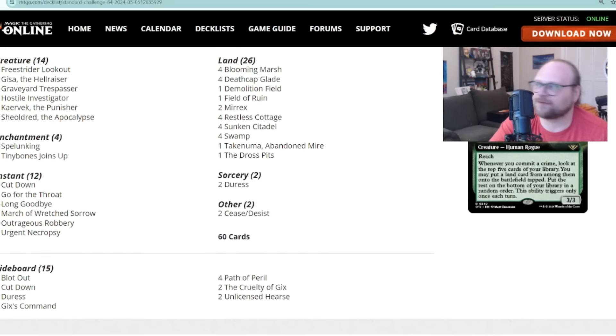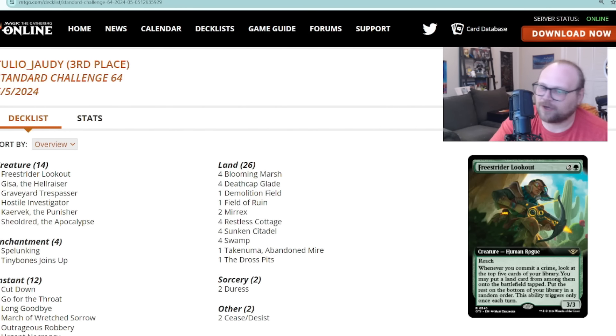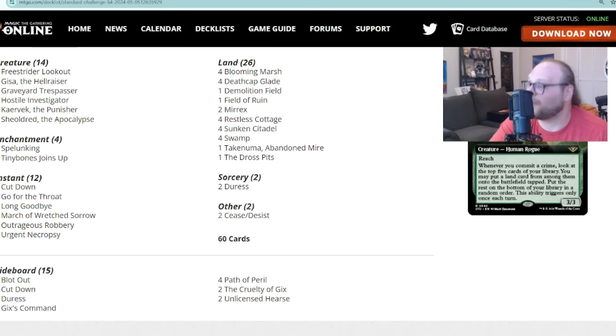This one I'd call Golgari Crimes. I want to apologize — the pilot's name is Tulio, and they got third place. That is not bad at all, surrounded entirely in the field by Azorius Control and Blue-White Control decks, so really interesting that this gets not only top eight but third place.